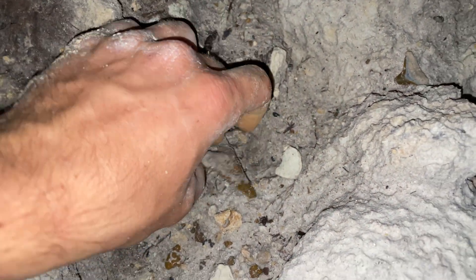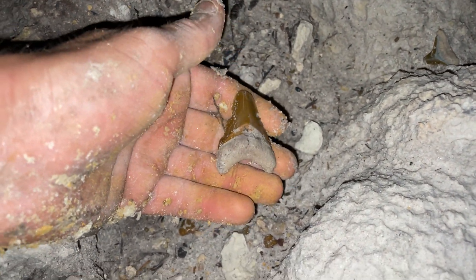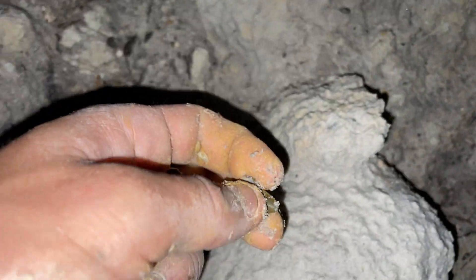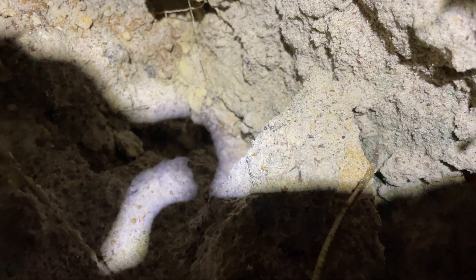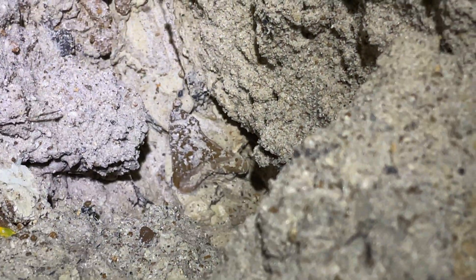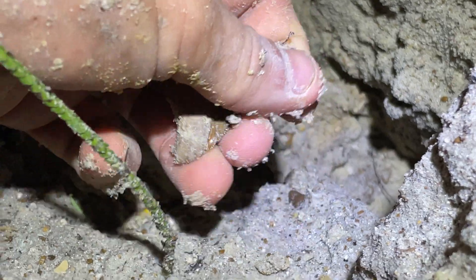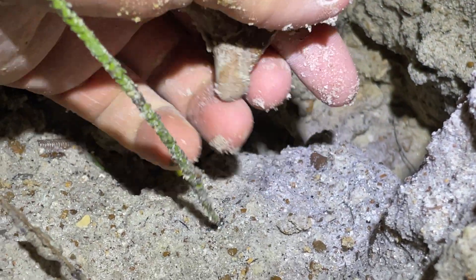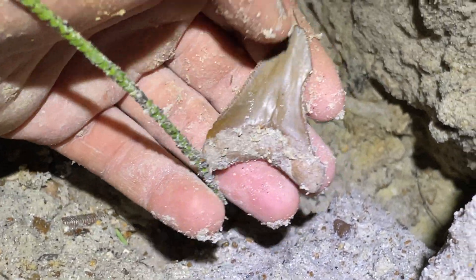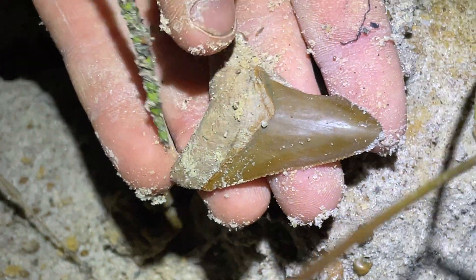Looks a little beat up. Still nice though. We're in a good spot right now. We're gonna find a lot of Megs back to back. Hopefully there's a big one.